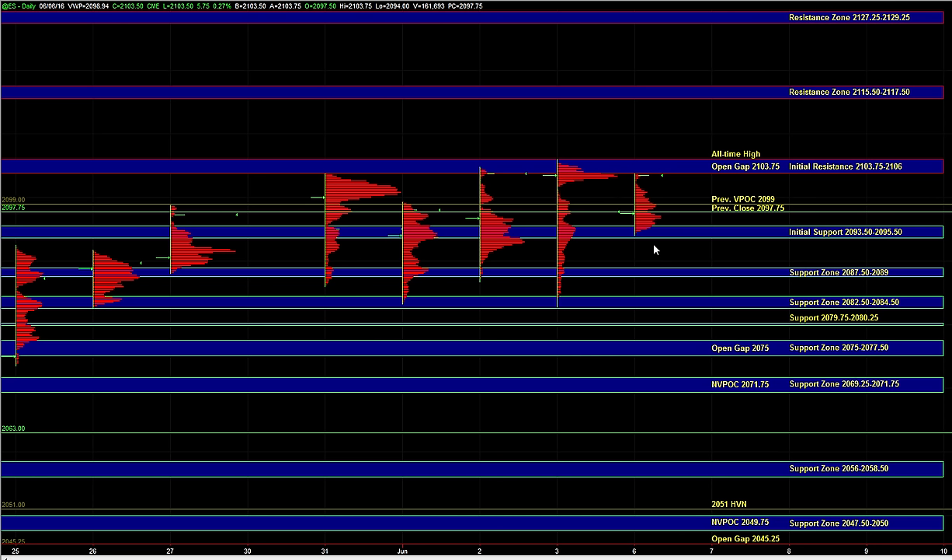At that point it's really more about where the range gets exhausted or if the market just short-term gets exhausted and starts balancing again. On the downside, we have support at the previous close at 2097.75, and then the initial support zone at 2093.5 to 2095.5. If the buyers are going to remain in firm control, ideally you want to see the market holding above initial support — it may even hold above 2097.75. Continued balance above that area can result in a breakout, but we're going to need sustained upside momentum, broad market strength, and the other markets also participating in the move.